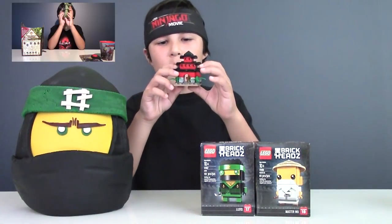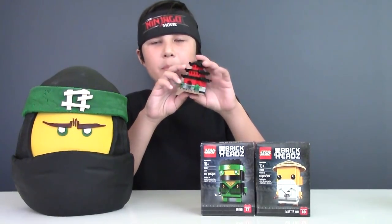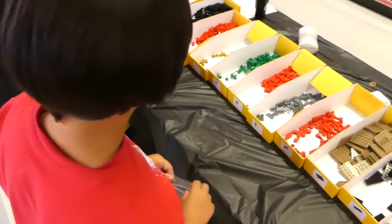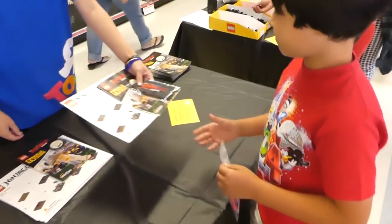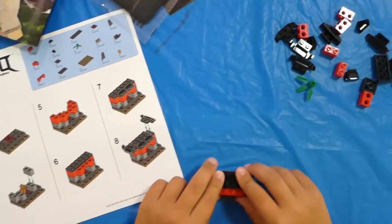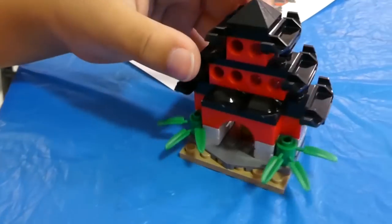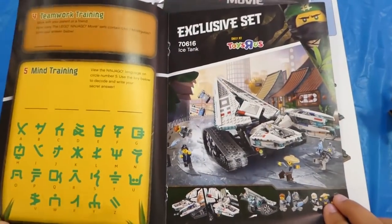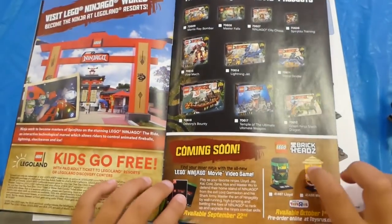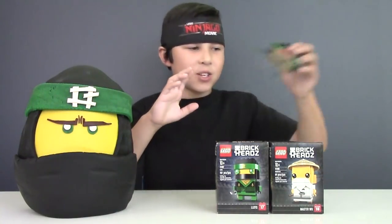And here is my Lego Ninjago movie temple. And if you are curious where I got it and how I built it, check out this clip. That's right, I got it at Toys R Us.